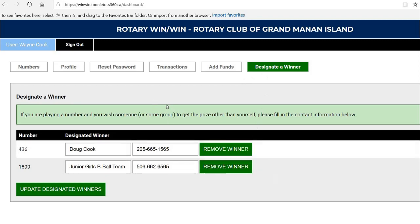With the online win-win, you're in control of everything: your numbers, your profile information, your password. You can see all the transactions that have taken place in your account. You can add money whenever you need to, and we're going to set that up so that when your account gets low, we will send you an email. And the last thing — that neat little feature where you can designate a winner to win in your place. Thanks for watching.